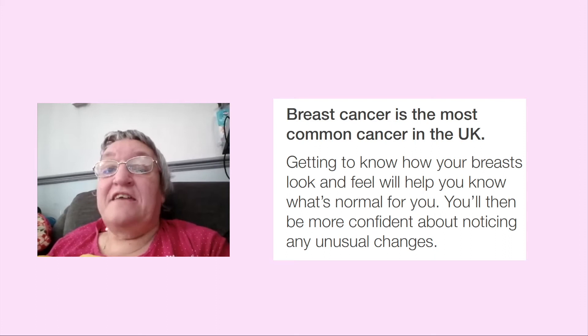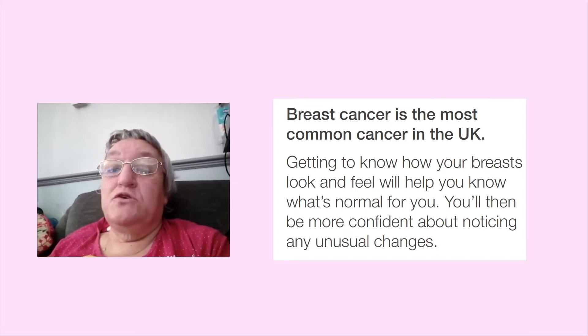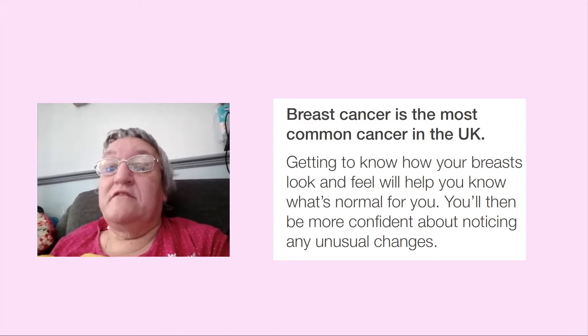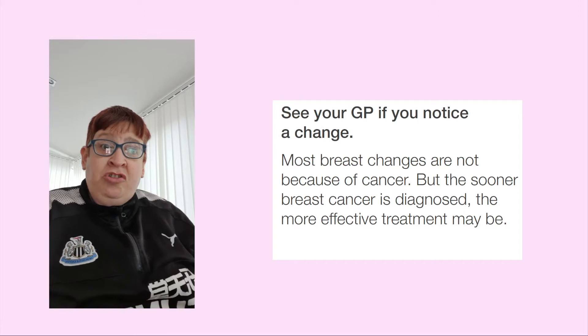Breast cancer is the commonest cancer in the UK. Get to know how your breast looks and feels — it will help you know what's normal for you, and you'll be more confident about noticing any unusual changes. See your GP if you notice any change. Most breast changes are not because of cancer, but the sooner breast cancer is diagnosed, the more effective treatment can be.